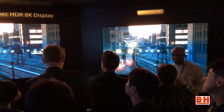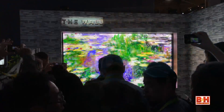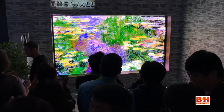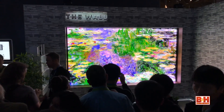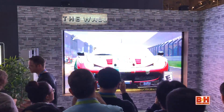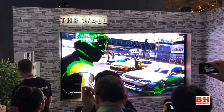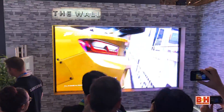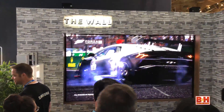Let's start with The Wall from Samsung, an impressive 146-inch TV with Micro LED technology. This display is able to produce an incredible image with a 2000-nit brightness. Micro LED also has the ability to turn off each pixel for near-infinite contrast, and the display is modular to adapt to different room sizes or content.